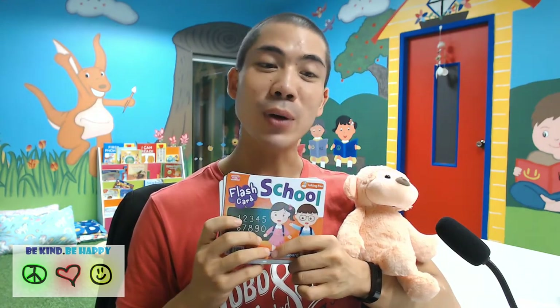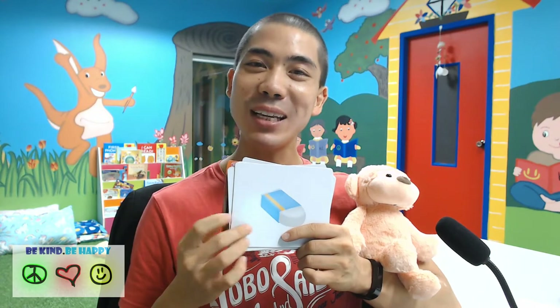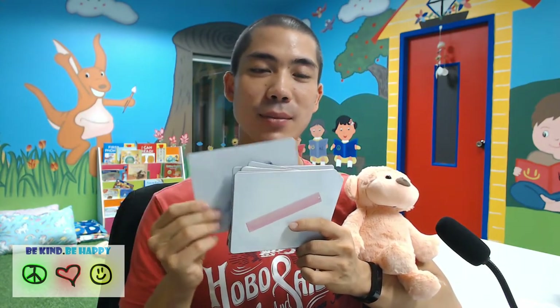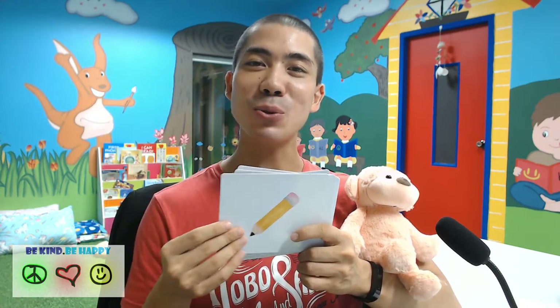Okay, so let's go through the words just one more time to revise. Eraser. Pen. Ruler. Bag. Chair. Desk. Blackboard. Pencil. Book. Student. And teacher.